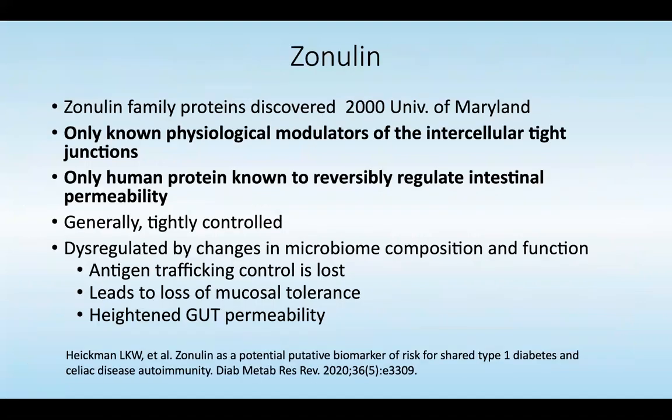We're excited about the new tests that we're offering where you can get both zonulin and histamine values, because it can give you a tremendous amount of insight as to what's going on with immunologic reactions as well as permeability of the gut.